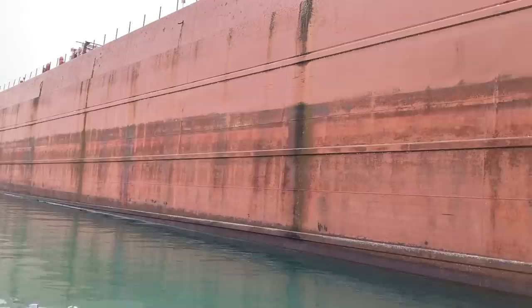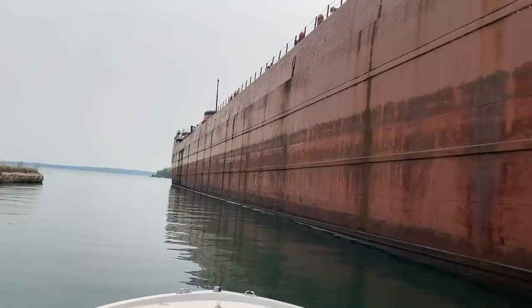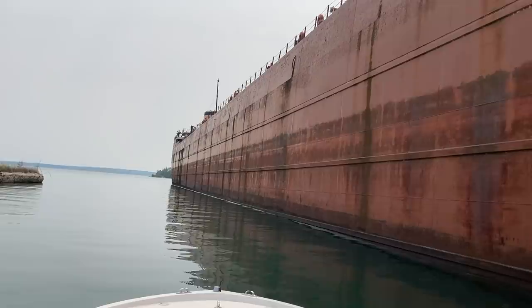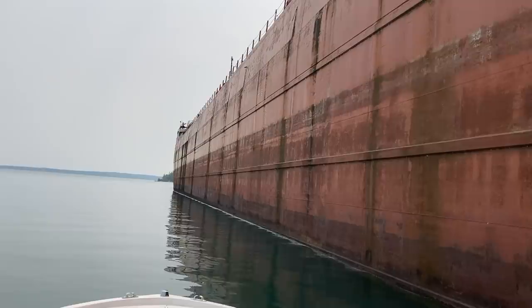Those marks might be the waterline from when it's fully loaded — they look drastically different when fully loaded, almost like they could be sinking. There was one I was driving right behind in the Mackinac Island passage, a boat about this size, fully loaded, moving at about 15 knots. When you get behind it and follow it, it's like you're on a treadmill — the water is moving around you and the boat's kind of holding still, bobbing around like a cork. Not really dangerous, but a fun sensation.